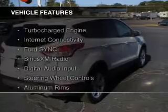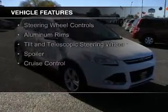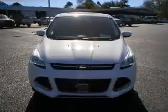The features include a turbocharger, internet connectivity, Ford Sync voice activation, Sirius XM satellite radio, and digital audio input.